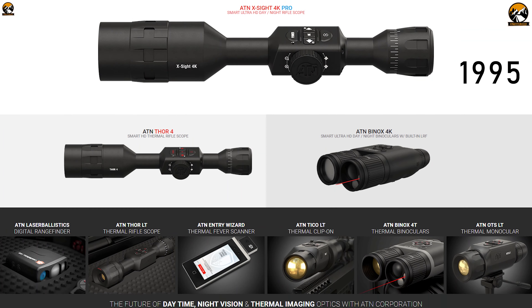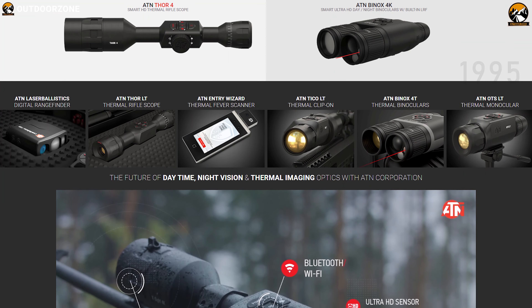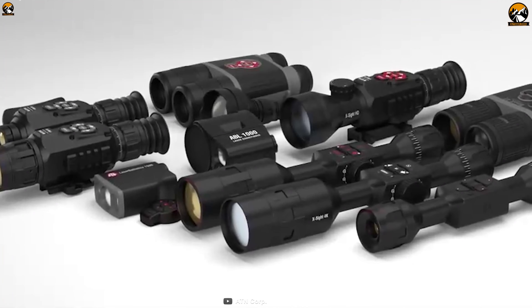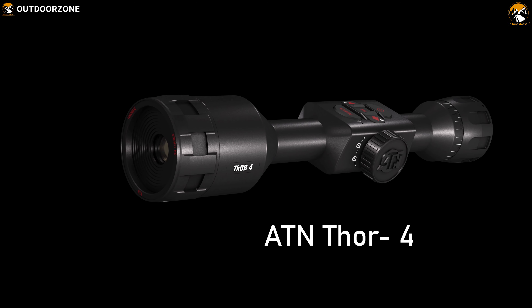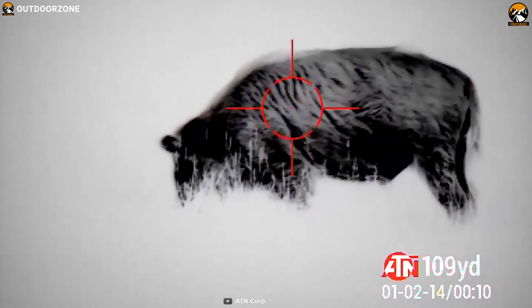ATN was founded in 1995, and today is the leading tech optics company revolutionizing the industry with their great quality optics and equipment, widely used by outdoor enthusiasts all over the world. Get yourself introduced with the ATN THAR-4, a high-performance night vision riflescope that elevates your nighttime hunting game.